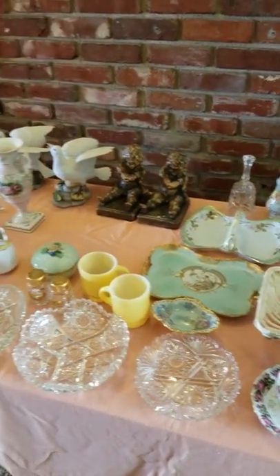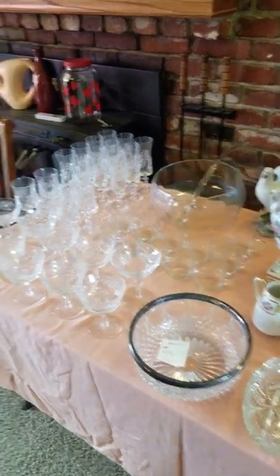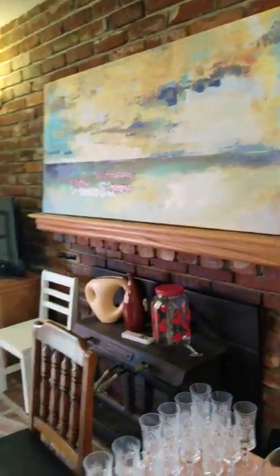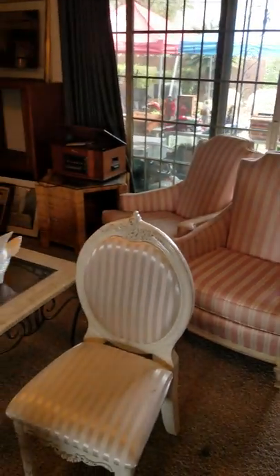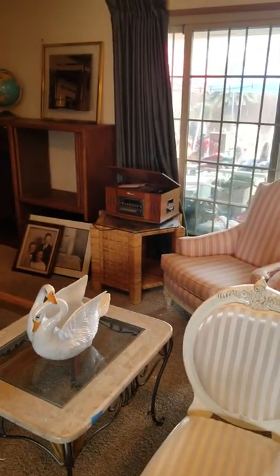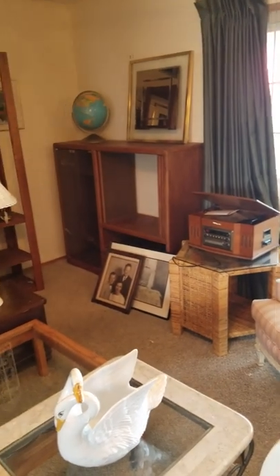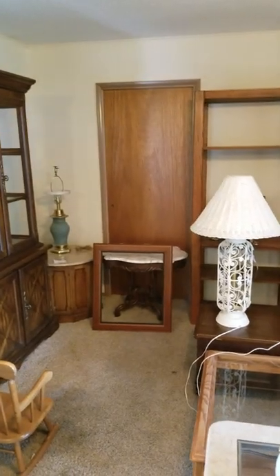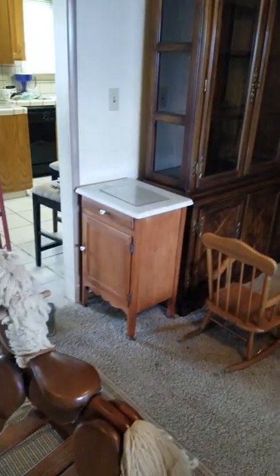In the next room we have some nice Limoges decor, cut glass and crystal, silver rimmed items, and more crystal. There's artwork, a little Samsung TV, great accent pedestals and furniture, and upholstered furniture. In the back we have a vinyl record player, modern shelving, nice lamps, more accent furniture, a nice little marble top table, a china hutch, and a little commode.